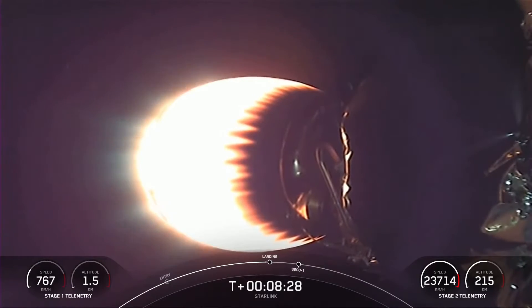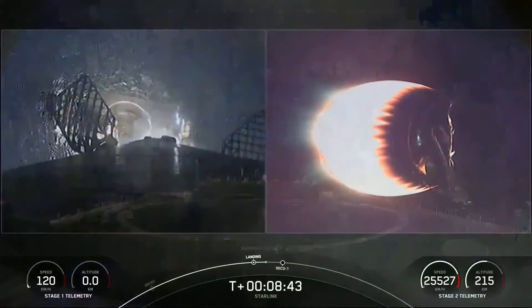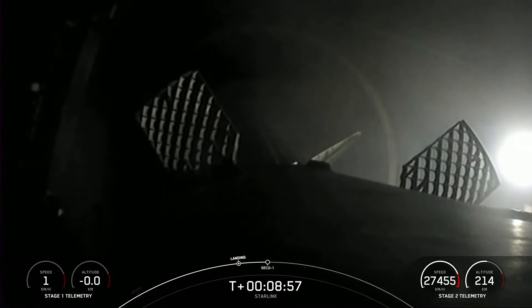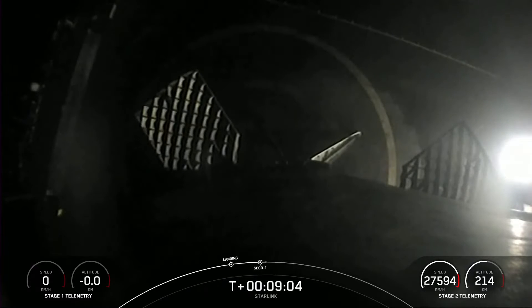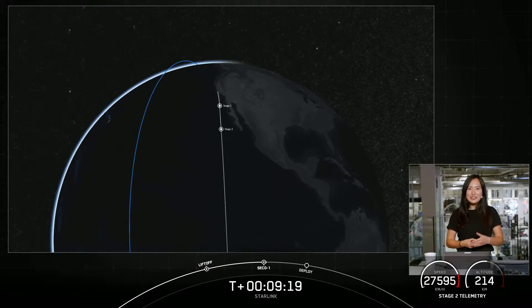Stage one landing burn has just started. That is our drone ship, Of Course I Still Love You, in the Pacific Ocean. As you can see from that beautiful view, stage one has landed on our drone ship for the tenth time.